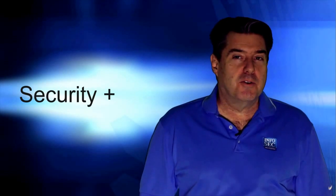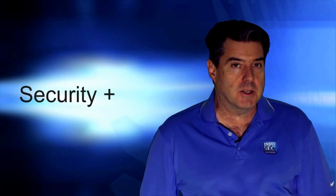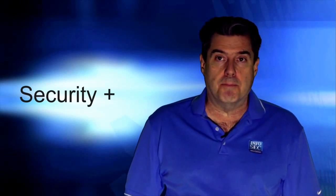Welcome to the Security Plus course by Infosec Institute. This online class will prepare you to pass CompTIA's Security Plus Certification Test. We'll combine an explanation of essential test topics with review questions in order to provide you everything you need to know to pass the exam.